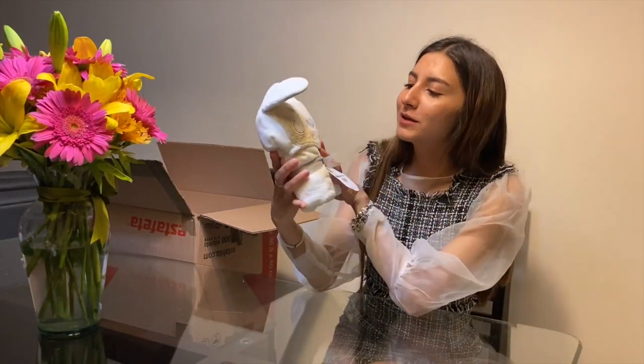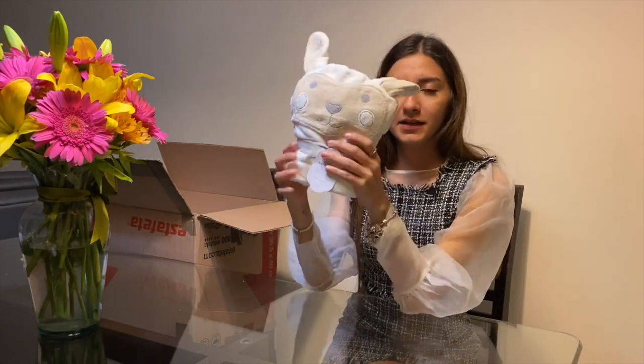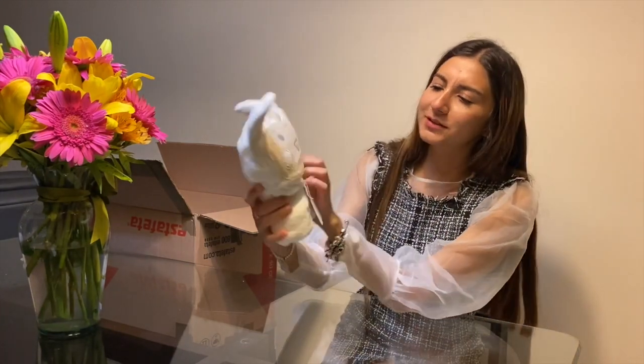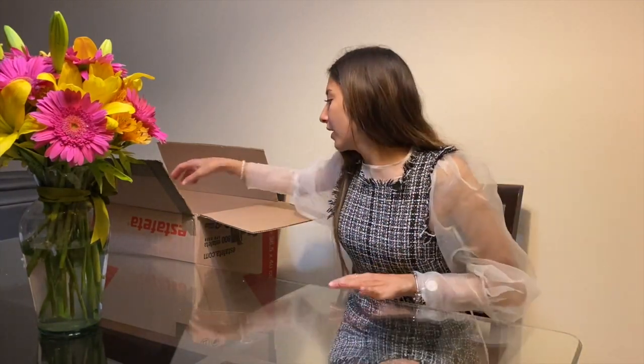Esta que se me hizo súper cute es una toallita para bebé, porque van a nacer un bebé en mi familia pronto. Miren, es un borrellito. Había mil animales, estaban súper bonitos todos para escoger, como para un baby shower o alguna cosa así.